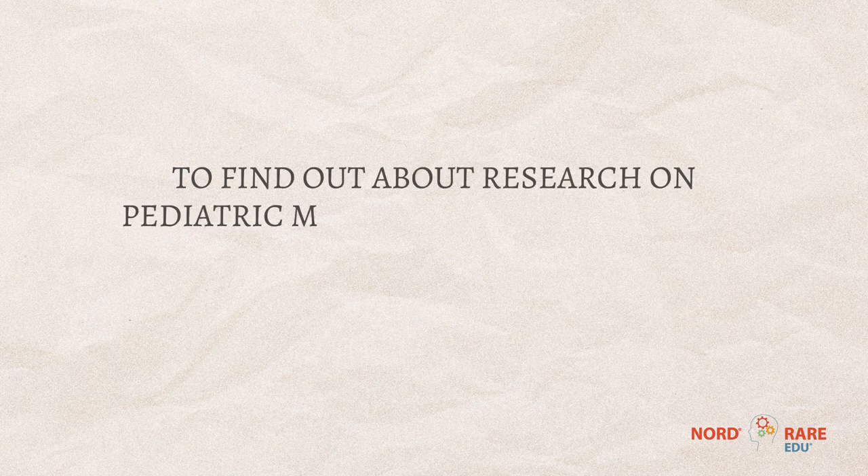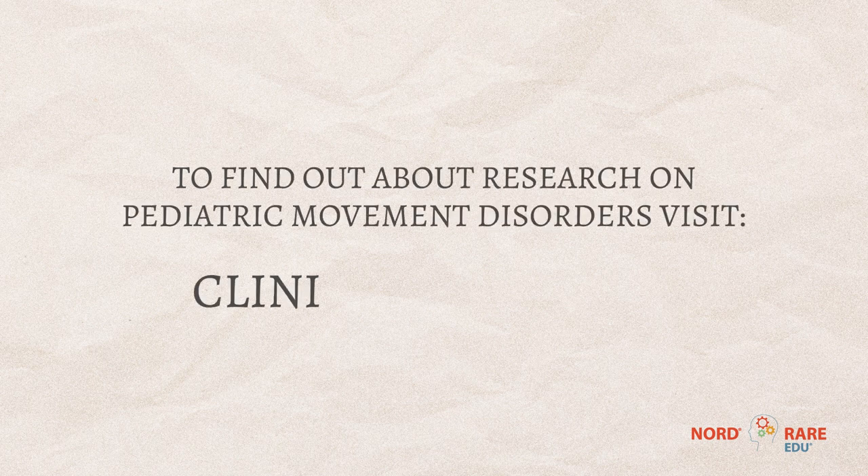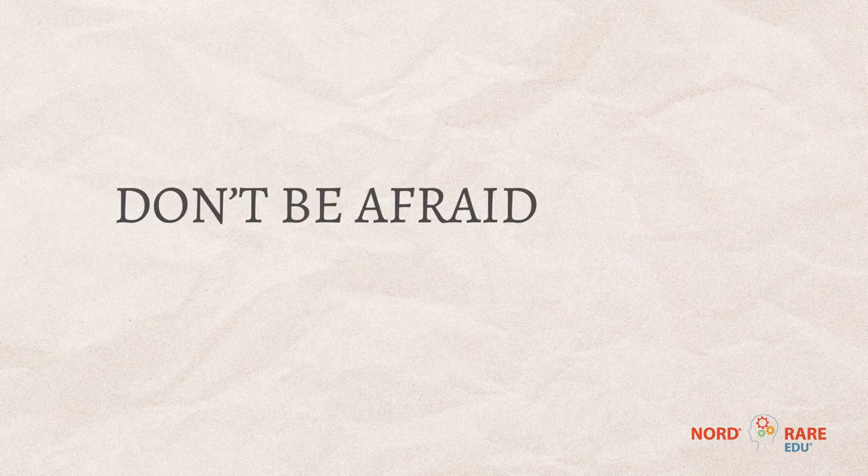One resource I've found very helpful is the website clinicaltrials.gov. Sometimes the challenge is putting a name to the disorder, but once we do have one, the next challenge is that there may not be a treatment. So frequently we'll be checking that website, and I encourage parents to check it and see if something is enrolling for their particular condition.